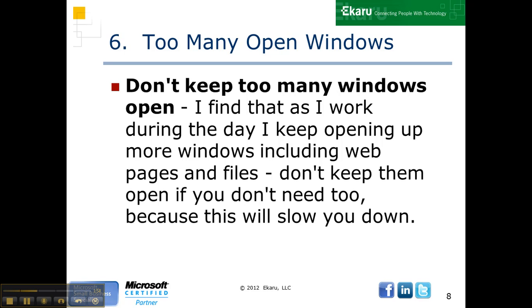Number six, too many open windows. I find when I start work during the day, I just keep opening windows. If I'm on the web, I might have many different things open. But after a while, that's going to slow you down. So get in the habit of closing things when you're done with them, because that uses up less resources.